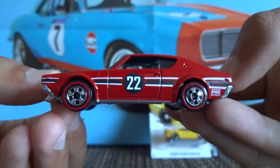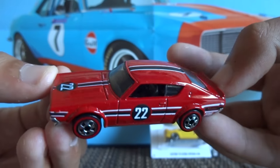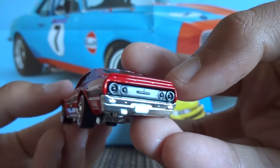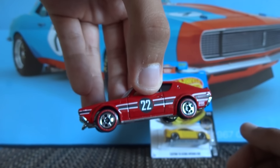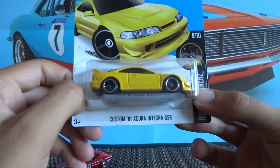I'll just hold it there so you guys can get a better look at it. That's the Nissan Skyline 2000 GTR. Up next we've got the Custom 01 Acura Integra GSR.